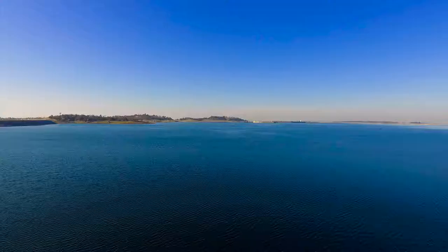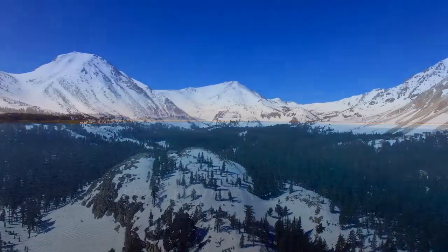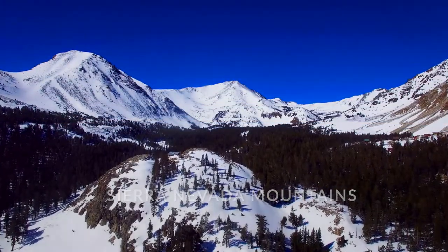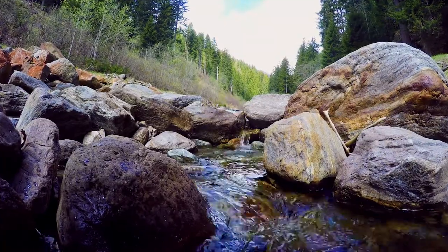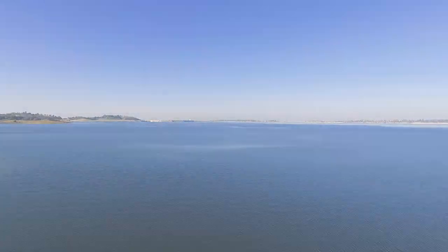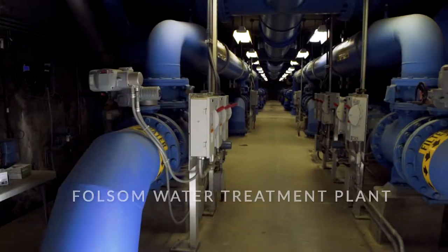Folsom gets its drinking water directly from Folsom Lake, which stores the snow and rainwater from the Sierra Nevada mountains 100 miles east of Folsom. Through rivers and streams, high quality untreated water is naturally filtered and makes its way to Folsom Lake. But before it goes from the lake to your tap, it has to flow through Folsom's water treatment plant first.